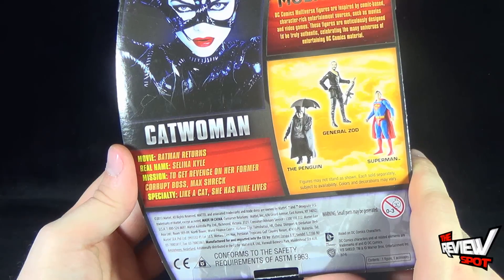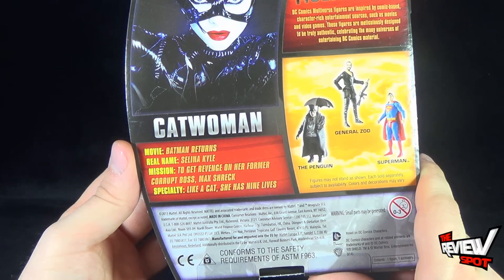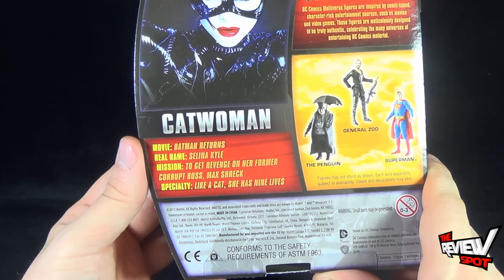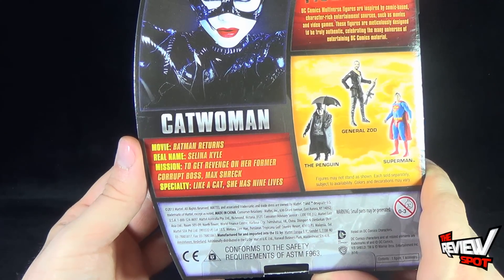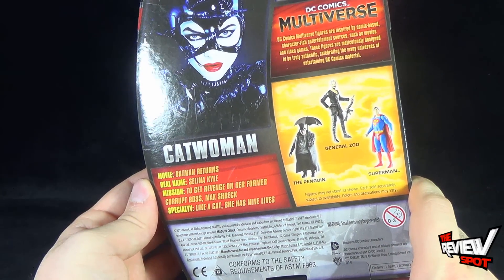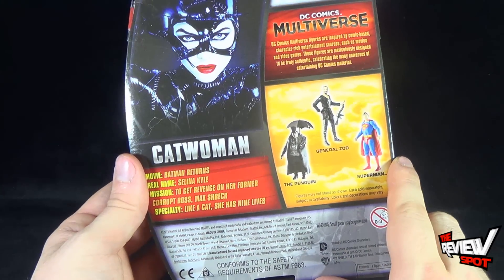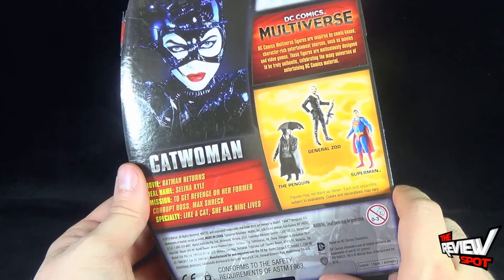Other figures available are Penguin, General Zod, and Superman. The individual read-up: movie is Batman Returns, real name Selina Kyle, mission to get revenge on her former corrupt boss Max Schreck, and specialty — like a cat — she has nine lives. It's an interesting twist to the character, much like Penguin. I love that Tim Burton did something different other than just putting a woman in a cat suit.